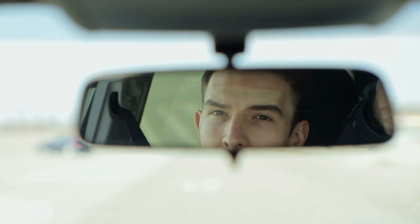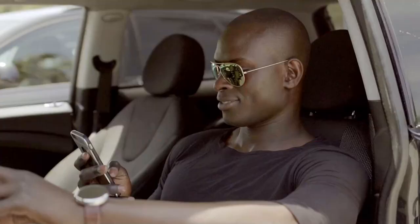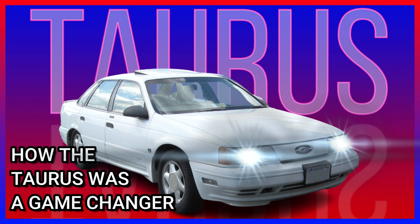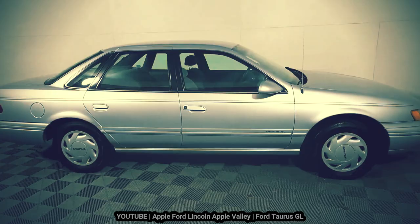Welcome back to another episode of Antique Tags. This episode will serve as part 2 of the 4 Taurus series. If you're watching this part 2 episode, I assume you've already watched part 1. If not, please go back and check that one out first, because it covers some important details that you'll need to know to better understand this episode. So without further ado, let's begin.